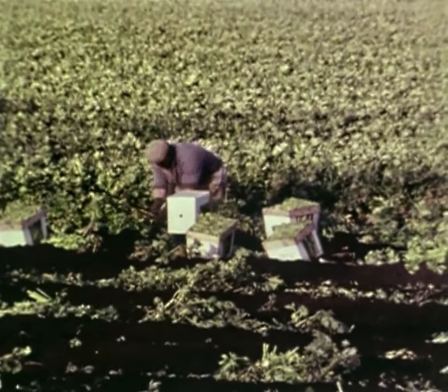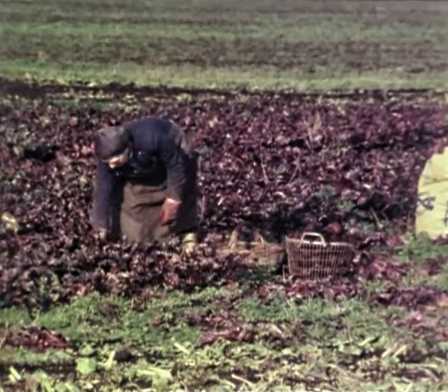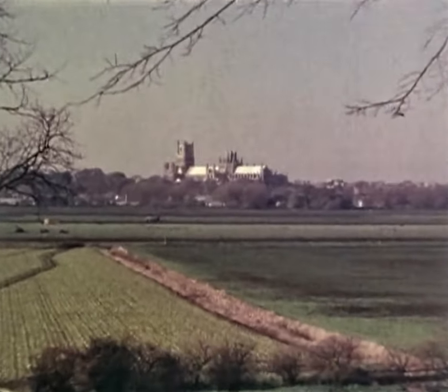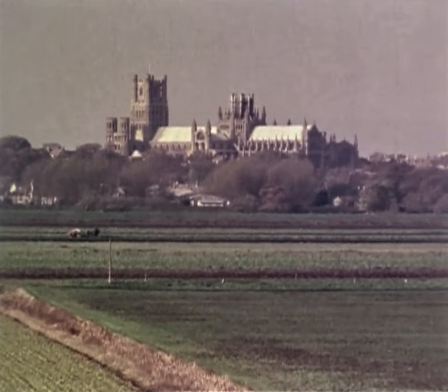Each year the now fertile soils of the Fens produce a rich array of crops. And looking down on a changing sea of yellow and green is Ely Cathedral, a famous landmark that can be seen for miles in every direction.